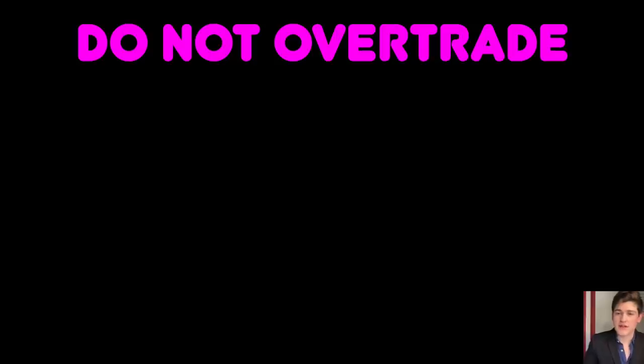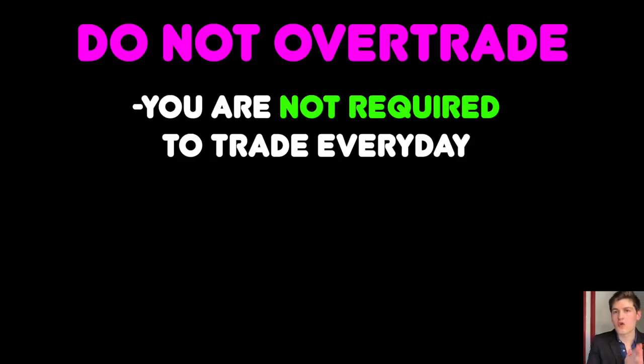Number seven is perhaps one of the most important ways to make money trading. This is not so much to make more money, but rather to protect the money that you already have by not overtrading. Do not allow yourself to overtrade. The idea behind number seven is that you are making money simply by not losing the money you already have. If there is a day where you do not see setups and volatility worth trading, simply do not trade that day. You are not required to trade every single day, and oftentimes the best trades are the trades that are not taken.